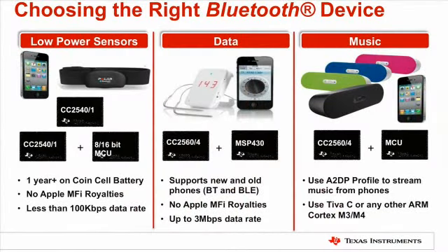TI has a great portfolio from a Bluetooth perspective. We have Bluetooth Low Energy solutions, Bluetooth Classic, and then some combinations like Bluetooth plus Bluetooth Low Energy and Bluetooth plus ANT. If you're doing things like low-power sensors with a coin cell battery that you want to last a year, that's more Bluetooth Low Energy. For higher data, you can use Bluetooth Low Energy or combination devices. And for audio, it's really more of a Bluetooth Classic type solution that you can combine with an M3 or M4 ARM processor, or even with MSP430 for lower-end audio.